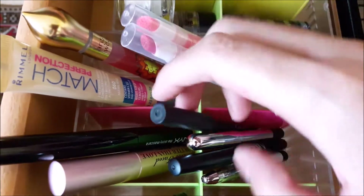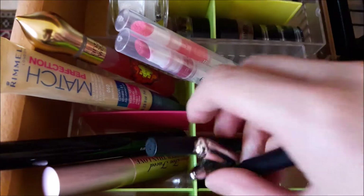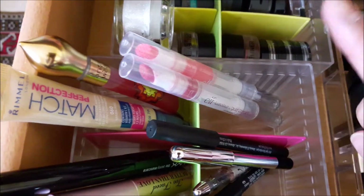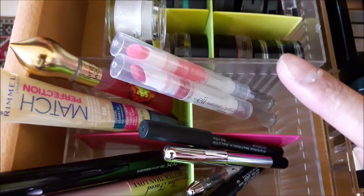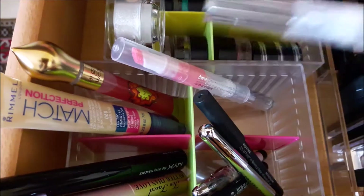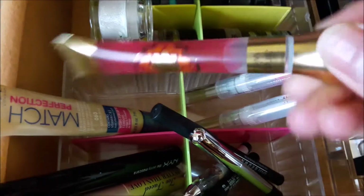Just behind that I have more eyeliners from NARS, Marc Jacobs, ELF, and LA Girl. I also got two mascaras from Too Faced and the next one. Then I have some more lip products — the ELF Luscious Liquid Lipsticks, which are basically like a highly pigmented lip gloss. I love the one in Ruby Slipper but I've had it for a really long time, so I'm thinking of using those up.